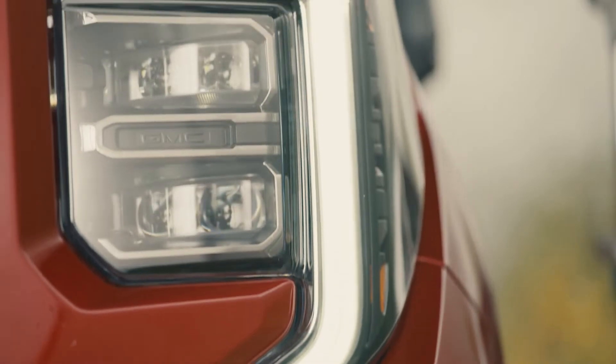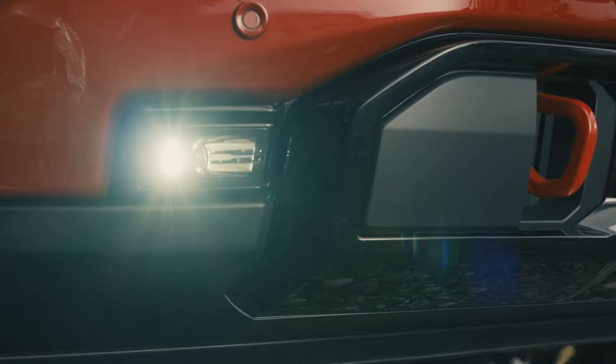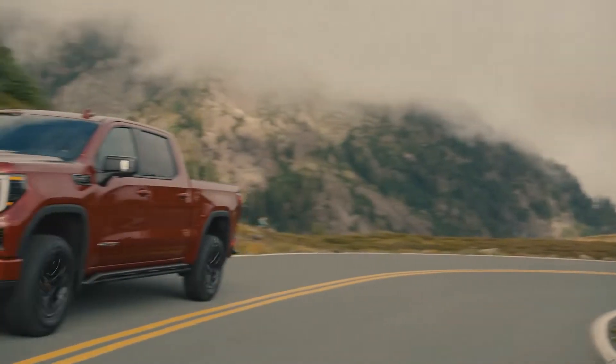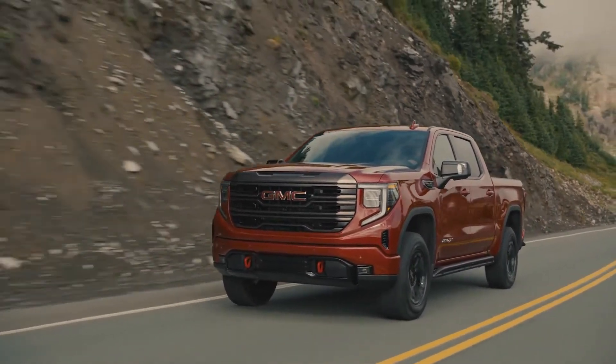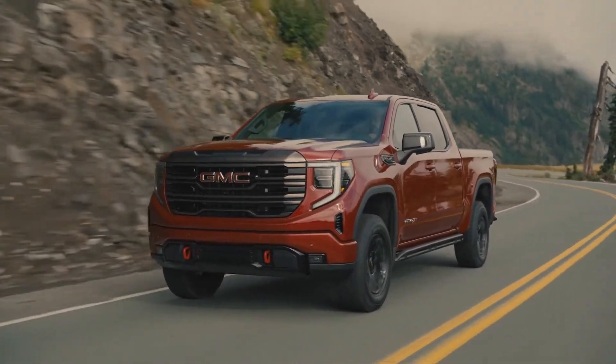This rugged and tough design may hint at what the AT4X can do, but it's what's under the skin that gives the truck its exceptional off-road capabilities. The AT4X has a 6.2-liter V8 engine that delivers 420 horsepower and 460 foot-pounds of torque, along with a 10-speed automatic transmission.